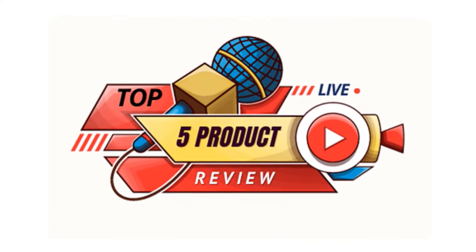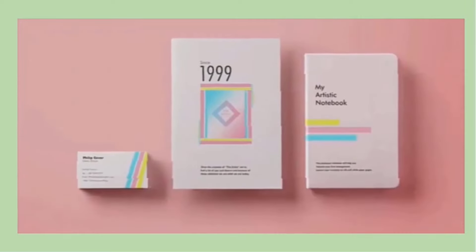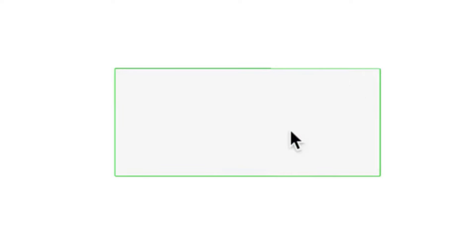Every day I will make different good product videos to help you, so subscribe to my channel. If you need more information or want to know the price of the product, see my description. For any kind of problem, please comment below. Stay updated with our great products as they will make your life easier and more beautiful.